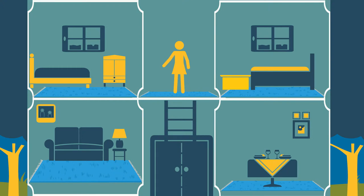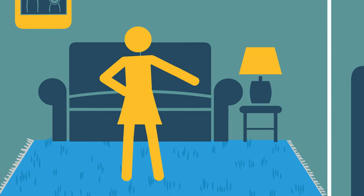To prevent this, look for warning signs around your house. Flickering lights and discolored outlets can be an indicator of faulty wiring. This is also true if your circuit breakers are constantly tripping.